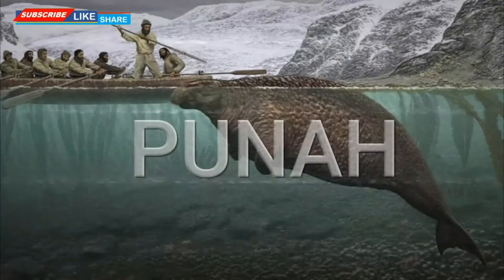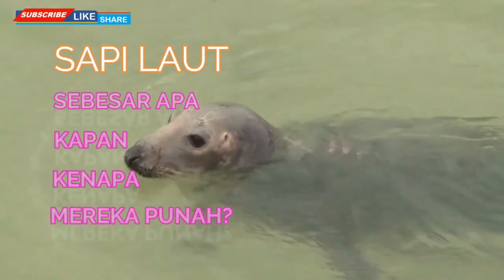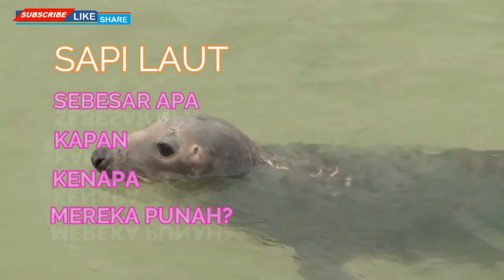The length of Steller's sea cow is 9 to 10 meters, and its estimated weight is 10 tons. In terms of physical form, it is more similar to the dugong.